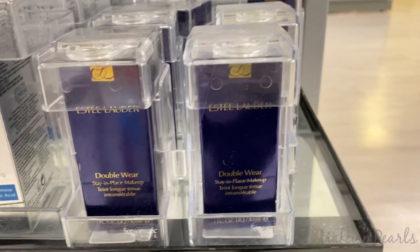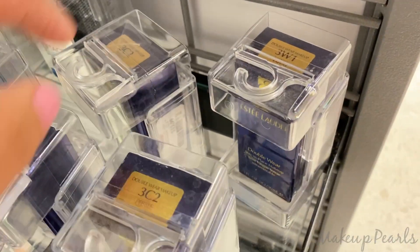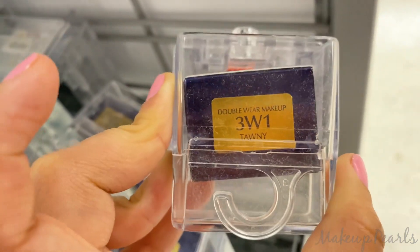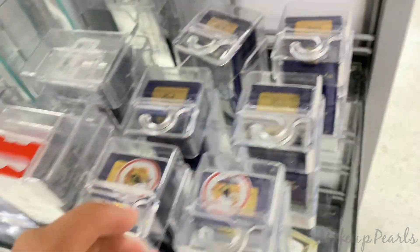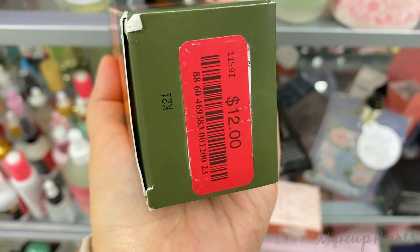Double Wear foundations from Estee Lauder — I found more shades. I found Pebble going for $20. I found Tawny — very popular shade, I think this is my shade right now. Origins Mega Mushroom Relief and Resilience Smoothing Treatment Lotion on clearance for $12.